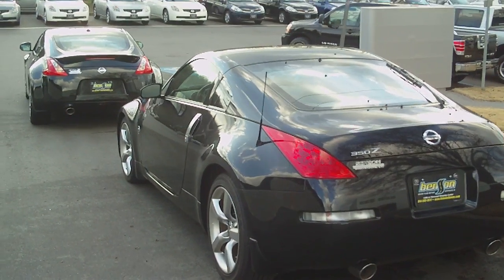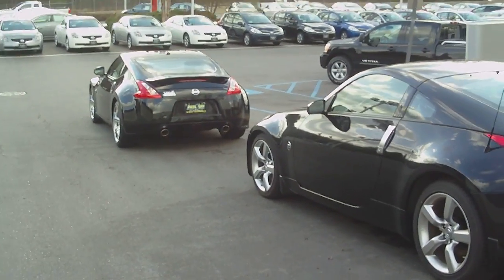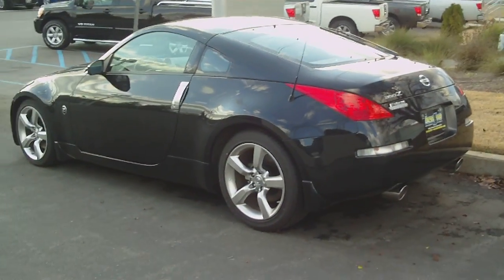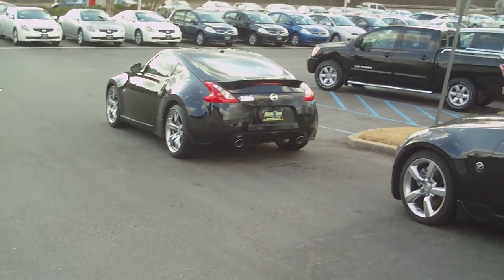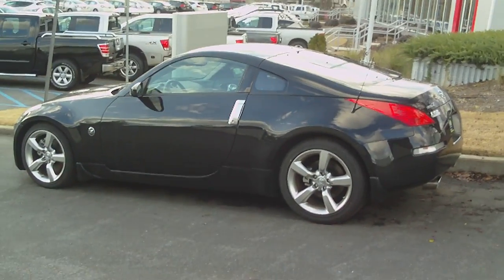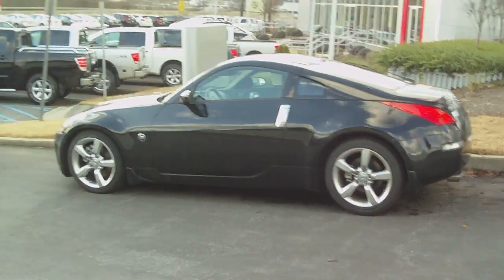What I want to show you now is a 350z and a 370z side by side, to show you the differences and similarities so you can compare and see what's changed.